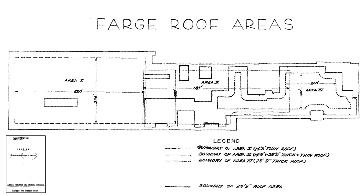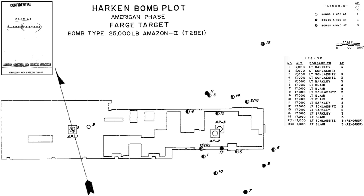This image shows the target's roof thickness from a 1949 document titled 'Part II Harkin Project — Bomb Analysis and Related Subjects.' Area 1 is 14 feet 9 inches thick, Area 2 is of mixed thickness, and Area 3 is 25 feet 9 inches thick. This image shows the location of the Amazon II bomb strikes, with three roof aim points highlighted on the building map. The 17 Amazon strike points are shown as symbols on the map, and a similar bomb strike map covers the 16 Samson releases.